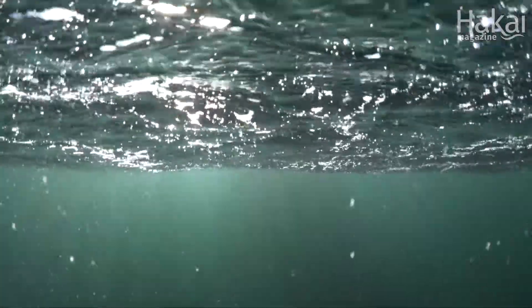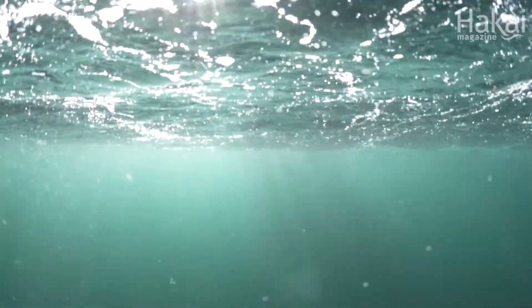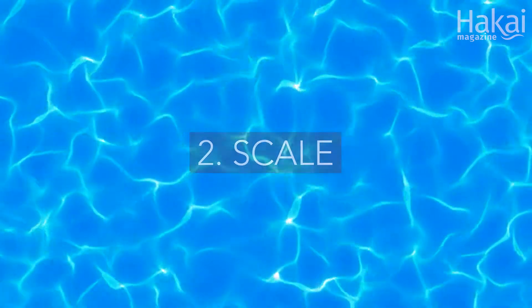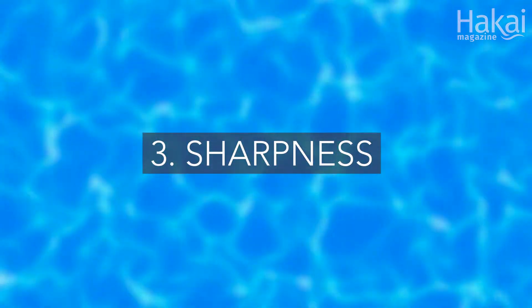Three different qualities of caustics affected this. One, how much the lines of light were moving. Two, how fine or coarse the pattern was. Three, how sharp the lines were. Finer, sharper caustics occur in shallower water.